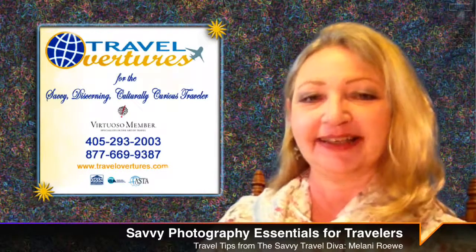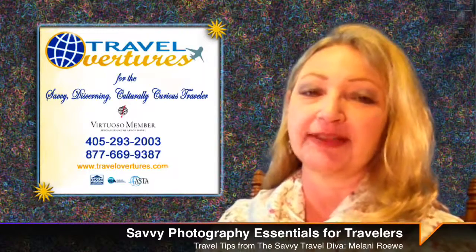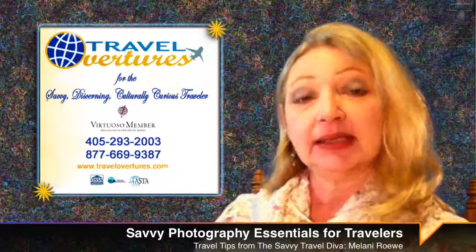Hello, it's Milani here. Now today's tip focuses on capturing those photographic memories from your trip.